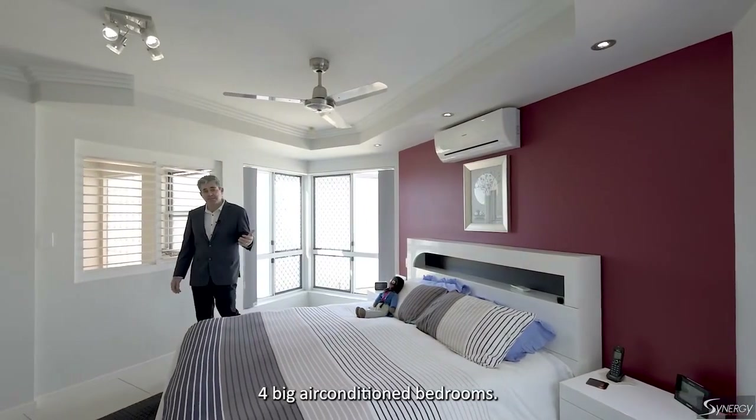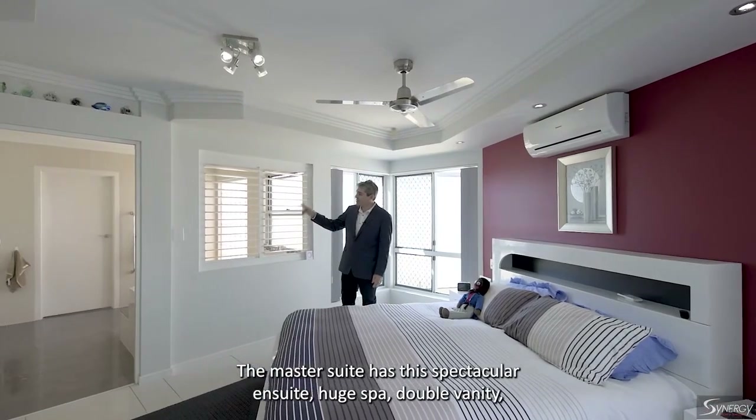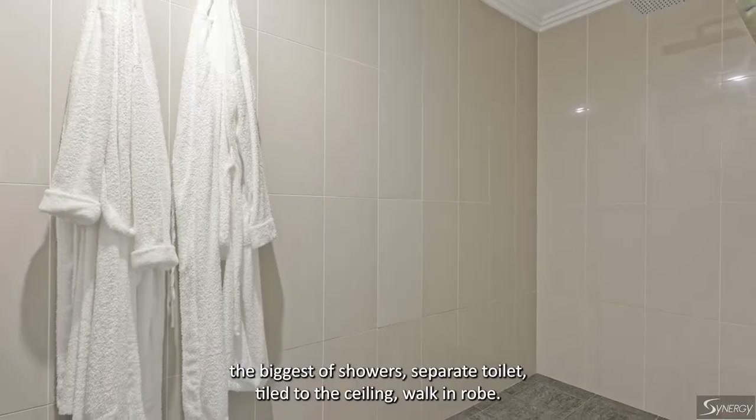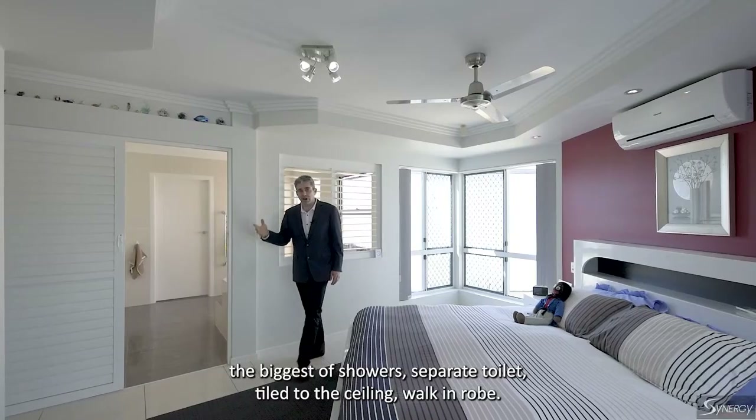Four big air-conditioned bedrooms. The master suite has this spectacular ensuite — huge spa, double vanity, the biggest of showers, separate toilet, tiled to the ceiling, and a walk-in robe. Fantastic.